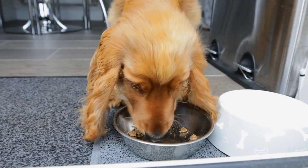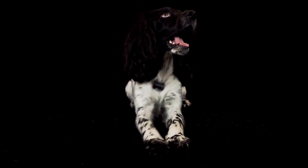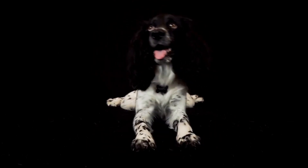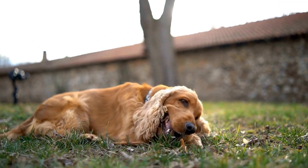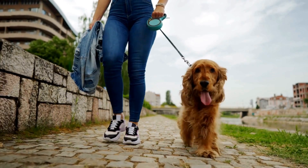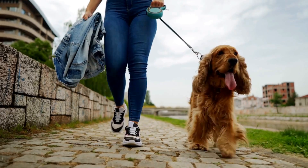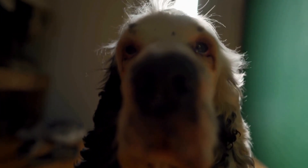Cherry Eye is another eye problem that can affect Cocker Spaniels. Cherry Eye occurs when the gland in the third eyelid prolapses or slips out of place, causing a red, swollen mass to appear in the corner of the eye. While the exact cause of Cherry Eye is unknown, it is believed to be a result of weak connective tissue supporting the gland. Surgical intervention is usually necessary to correct Cherry Eye and prevent complications such as Dry Eye Syndrome. If you notice a red bulge in your Cocker Spaniel's eye, consult with your veterinarian for an examination and treatment options.